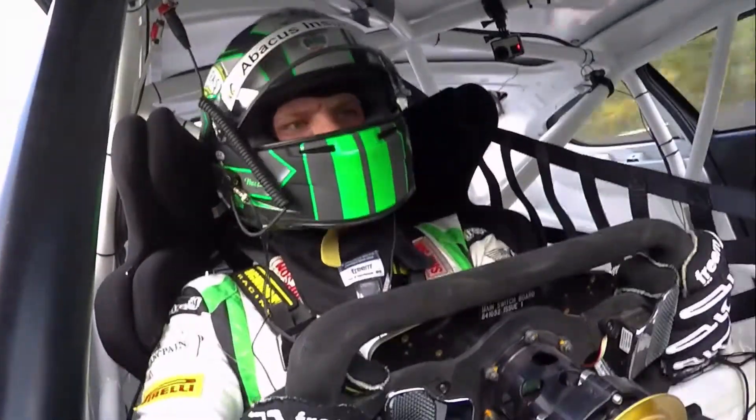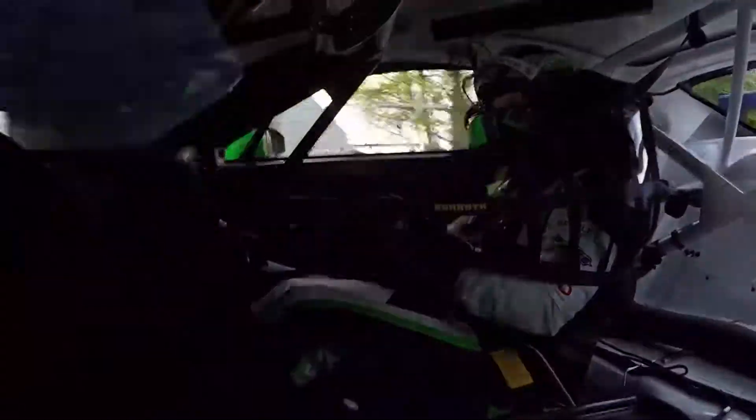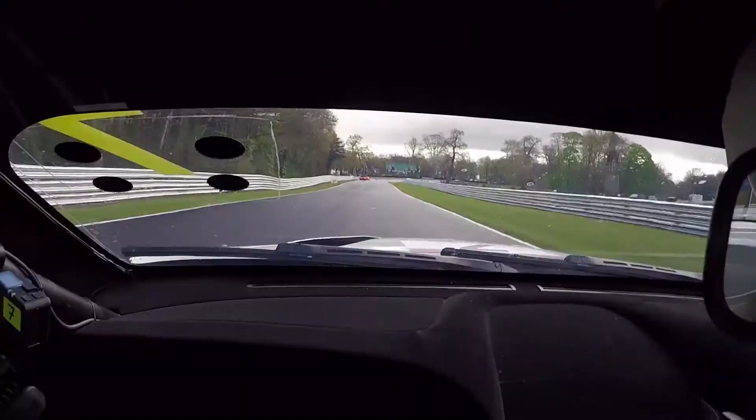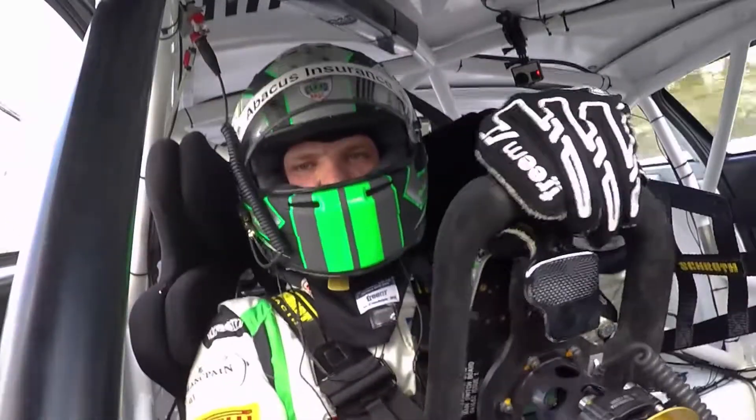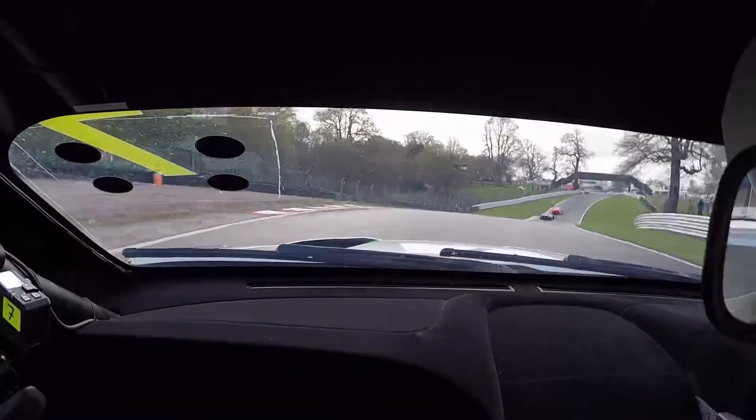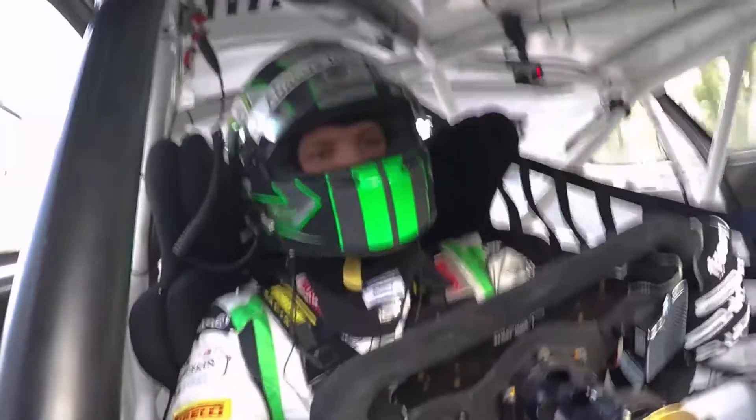Just nice and smooth on the throttle, then coming into the last corner, Lodge. Late brake — quite bumpy in the braking zone, which makes it challenging — then get the car nice and straight to get the power down.